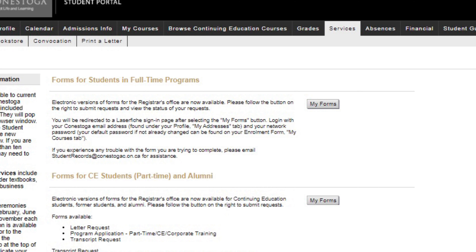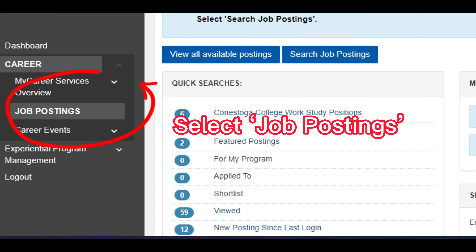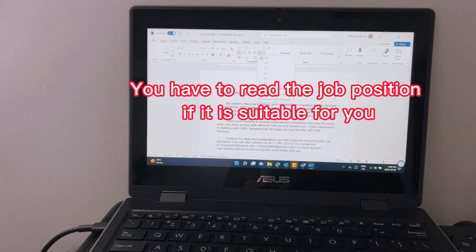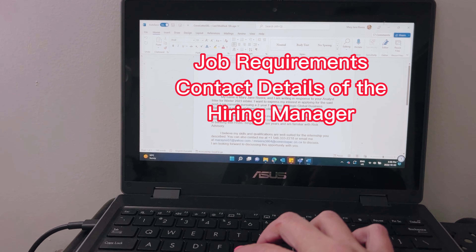First, log into your student portal, then select Services. Then scroll down and select My Careers, and then select Job Posting. You can now select work-study positions, then select Apply. Once you click Apply, there will be an overview of the job posting information, including the job requirements and the contact details of the hiring manager.